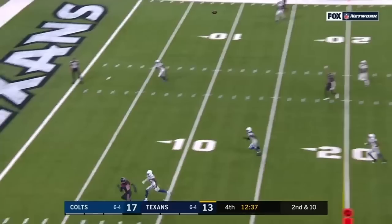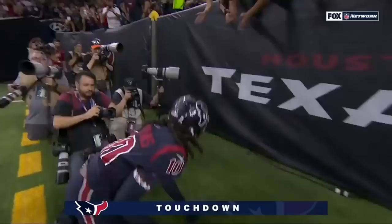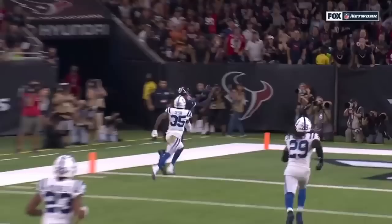Watson, end zone — Hopkins, say hi to mom again. Touchdown! Hopkins beats his man off the line of scrimmage, and it's a really nice throw and a great job by Hopkins.